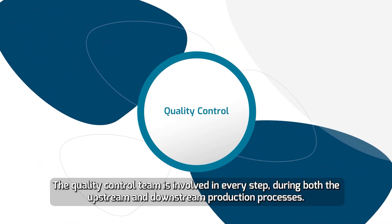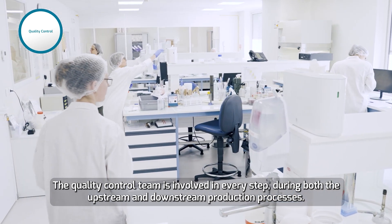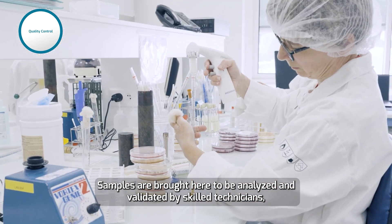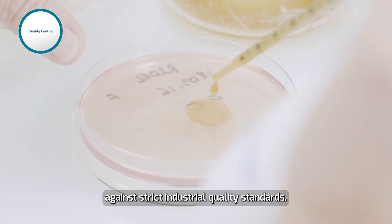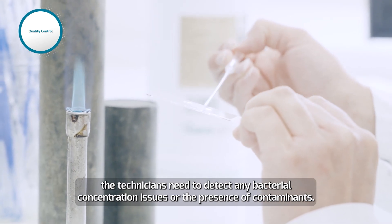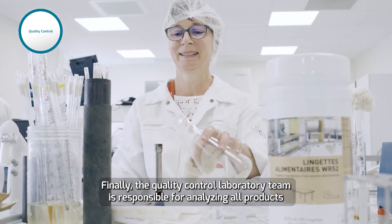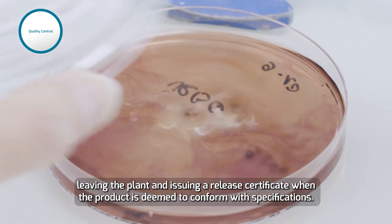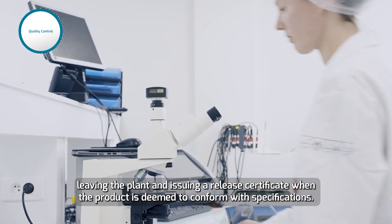The quality control team is involved in every step during both the upstream and downstream production processes. Samples are brought here to be analyzed and validated by skilled technicians against strict industrial quality standards. In addition to many other quality control checks, the technicians need to detect any bacterial concentration issues or the presence of contaminants. Finally, the quality control laboratory team is responsible for analyzing all products leaving the plant and issuing a release certificate when the product is deemed to conform with specifications.